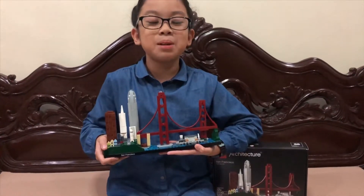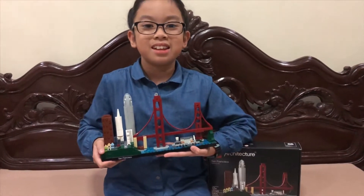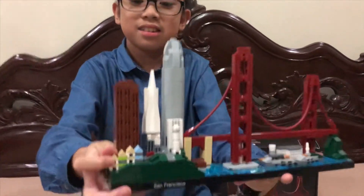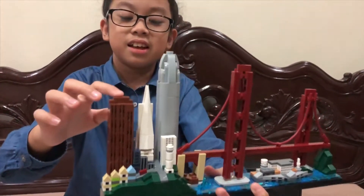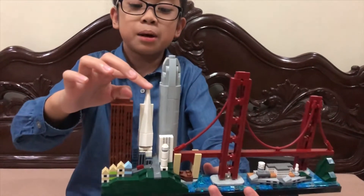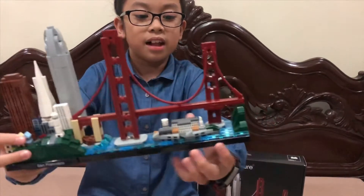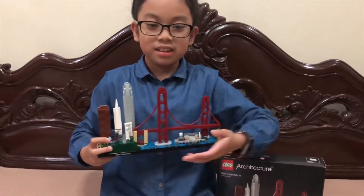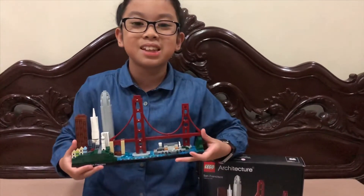Now I'm done building this Lego Architecture Golden Gate Bridge Set. The buildings in this set are the Painted Ladies, 555 California Street, the Transamerica Pyramid, the Salesforce Tower and Alcatraz Island, the Prison Island. And of course, the Golden Gate Bridge, located in San Francisco, California, USA.